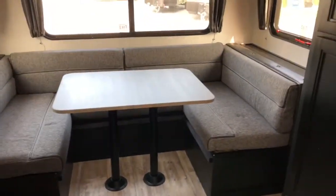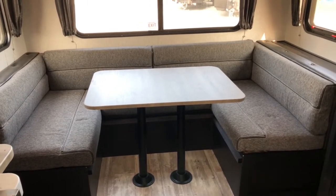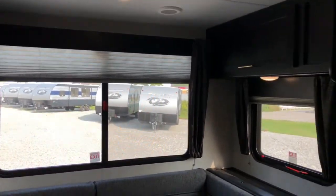More cabinetry along the back, and the very back of the unit is a cafe-style dinette. This does fold down into a bed, so you could technically sleep four people in this unit. There's a nice large panoramic window on the back.